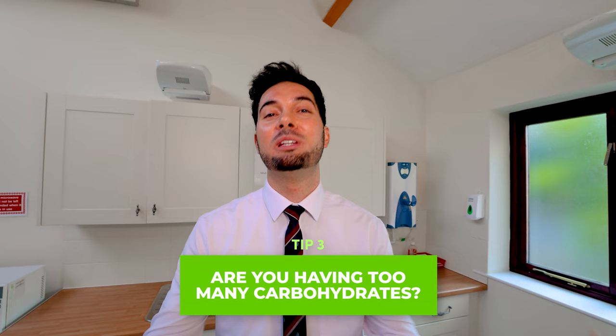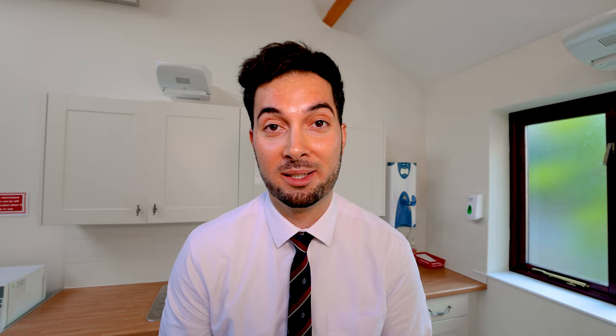Tip number three: are you having too many complex carbohydrates? Have you ever had a meal and then afterwards felt really sleepy and maybe even taken a nap? This could be due to having too many complex carbohydrates. Eating too many — like bread, pasta, or rice — causes a massive spike in sugar, followed by a massive spike of insulin, which then drops sugar levels hard. That drop is basically what causes the massive drop in energy that makes you feel sleepy.